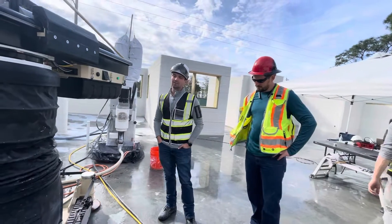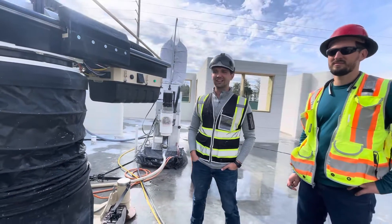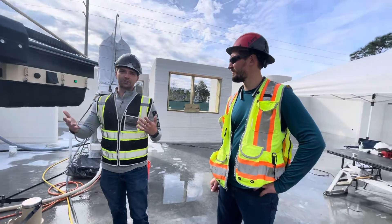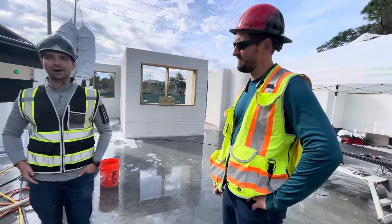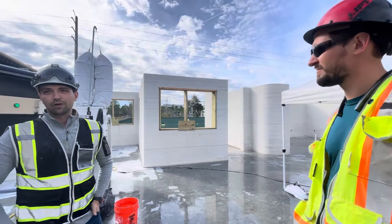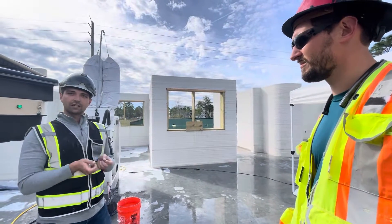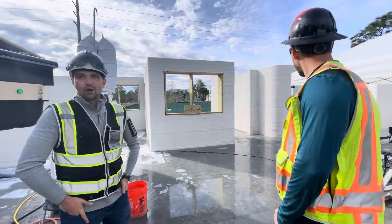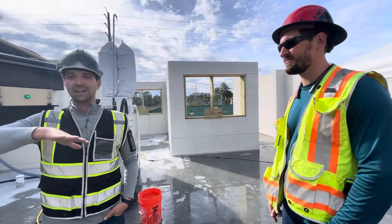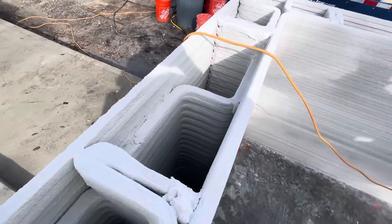It really only takes one person running the machine, though we recommend two people on site — one monitoring system pressures and another walking around. Today we're pre-installing our windows, so the other person will be bringing out wood. We have wood bucks in there so we can print on top of them. They could be temporary formwork, but we're in a high-velocity wind zone here so we're keeping the wood bucks in place. That gives us a nice place to nail the window with a nail-fin flange on the outside and trim onto the wood.